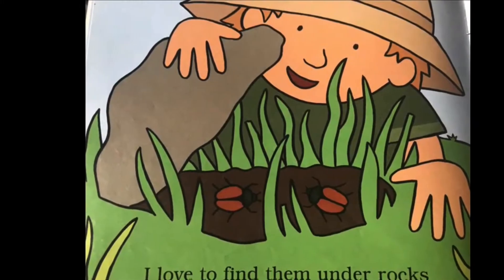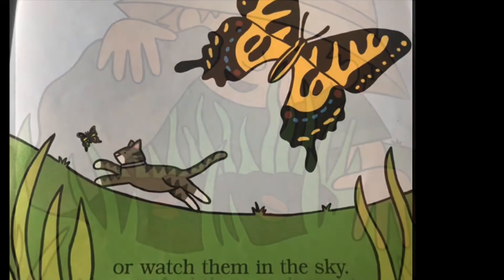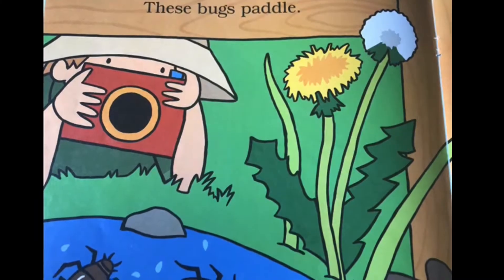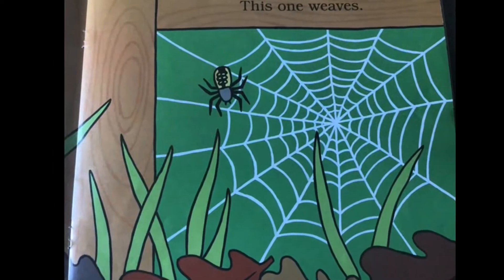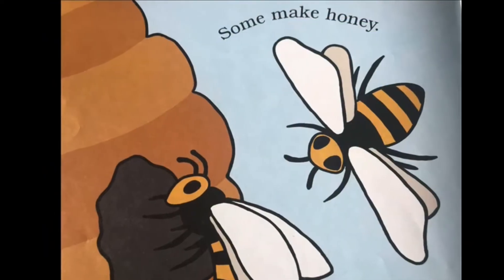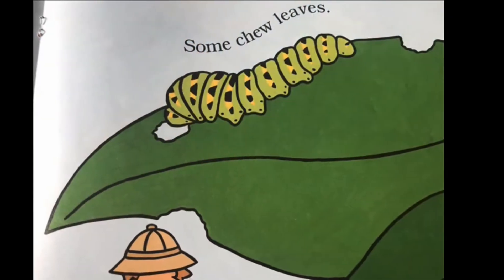I love to find them under rocks or watch them in the sky. These bugs paddle. This one weaves. Some make honey. Some chew leaves.